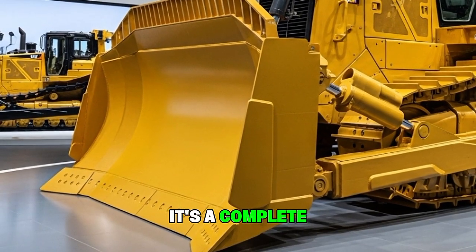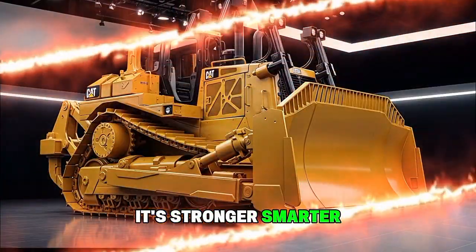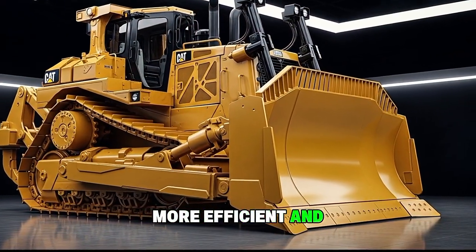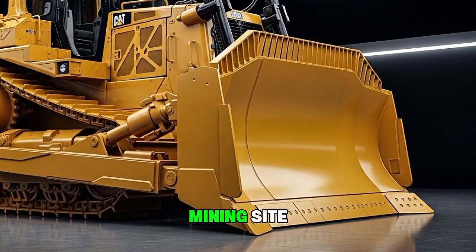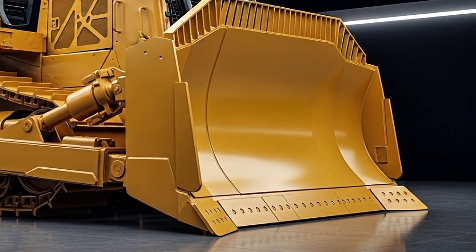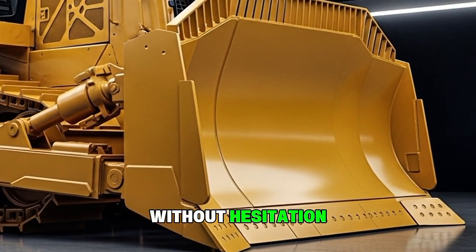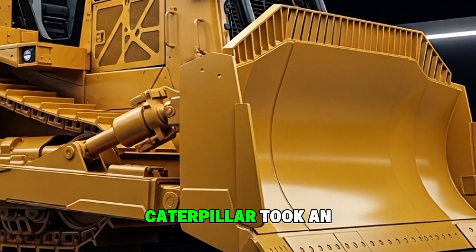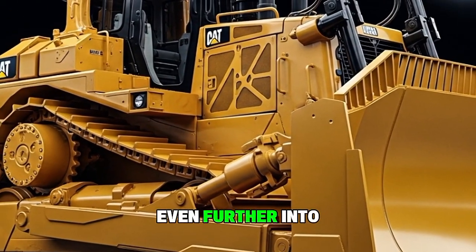The 2025 D10 isn't just a powerhouse — it's a complete evolution of Caterpillar engineering. It's stronger, smarter, more efficient, and more comfortable than ever. Whether you're moving mountains on a mining site, grading land on a massive construction project, or ripping through hard ground, this machine is built to perform without hesitation. Caterpillar took an already legendary bulldozer and pushed it even further into the future.